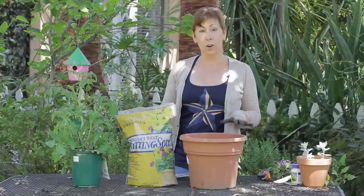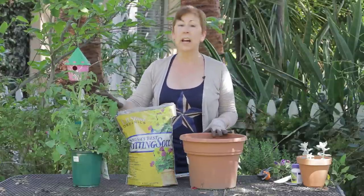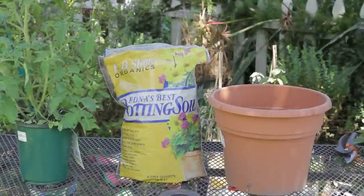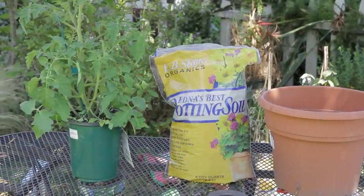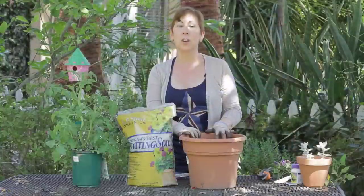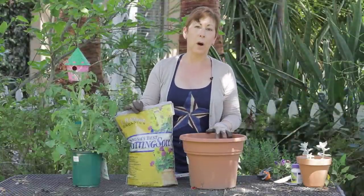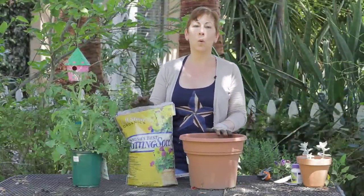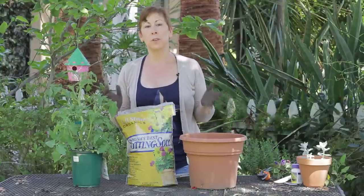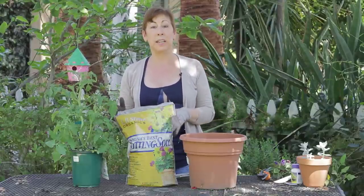I highly encourage that whenever you plant any kind of edible plant, whether it's tomatoes, lettuce, squash, anything that you're going to be eating that you're going to be putting in a container, that you seek out an organic potting soil and one that doesn't have any chemical or artificial fertilizers or pesticides built into it.